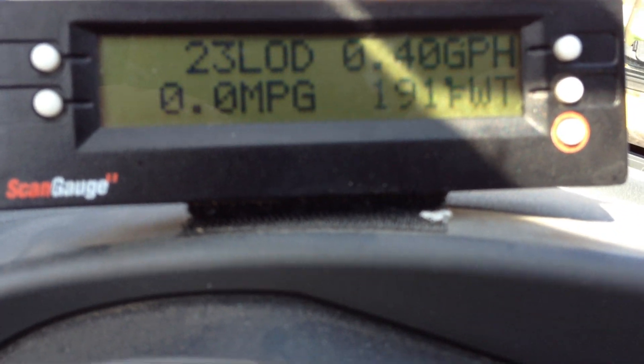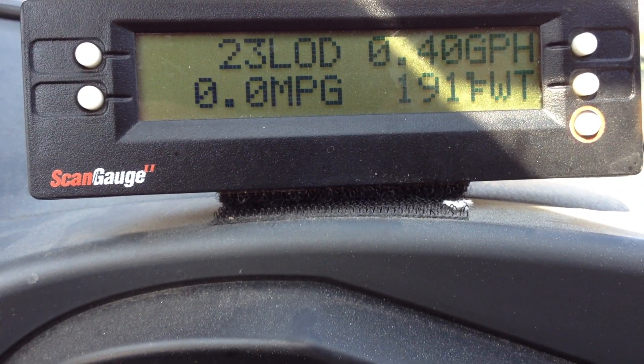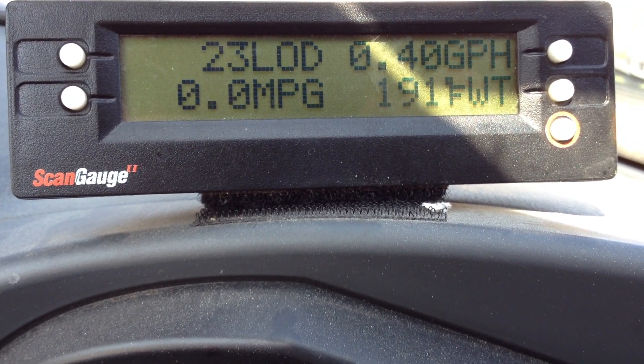Hello everybody, just a quick update on the Volo performance chip, or in my case the fuel economy chip. I've put on about 50 miles so far.